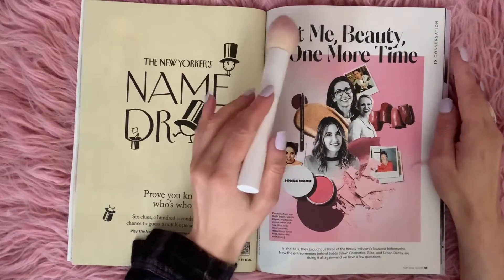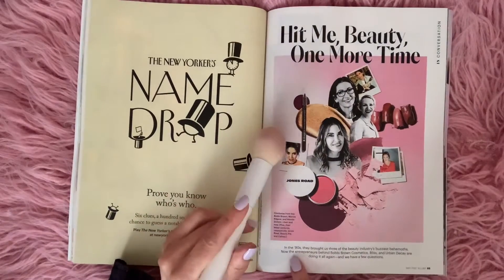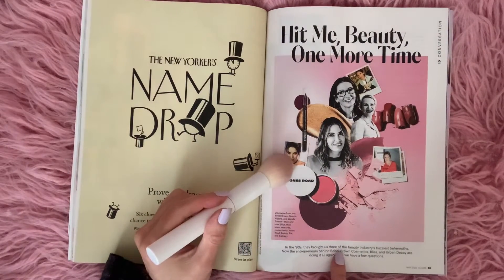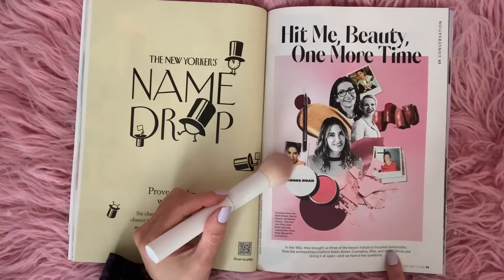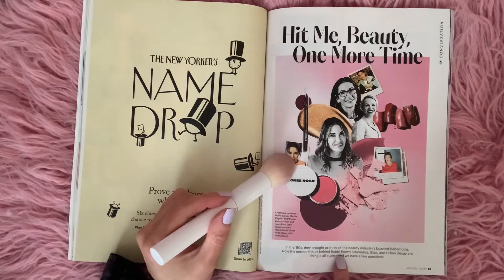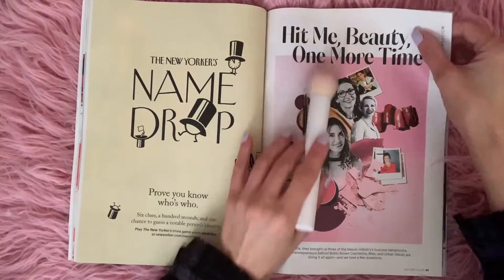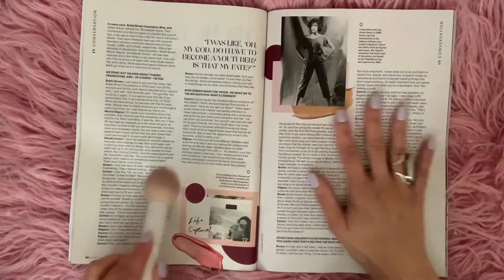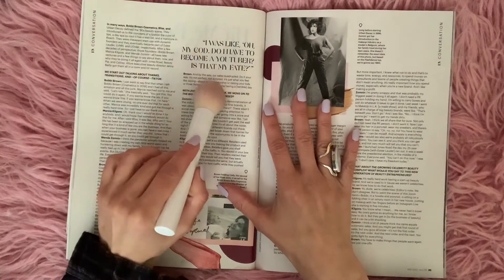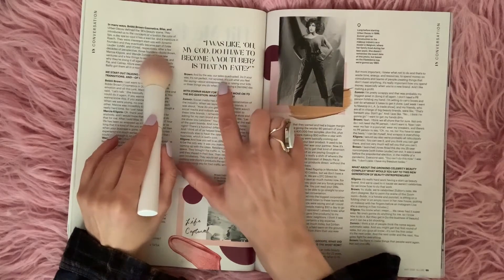Hit me beauty one more time. In the '90s they brought us three of the beauty industry's buzziest behemoths. Now the entrepreneurs behind Bobbi Brown Cosmetics, Bliss, and Urban Decay are doing it all again. And we have a few questions — one person says, oh my god, do I have to become a YouTuber? Is that my fate?